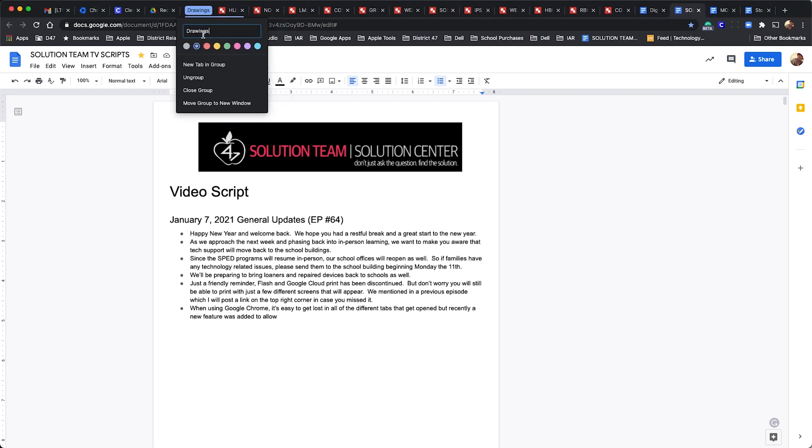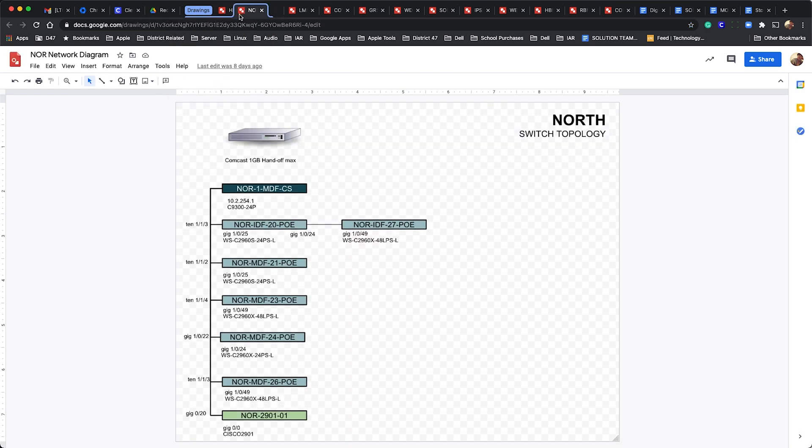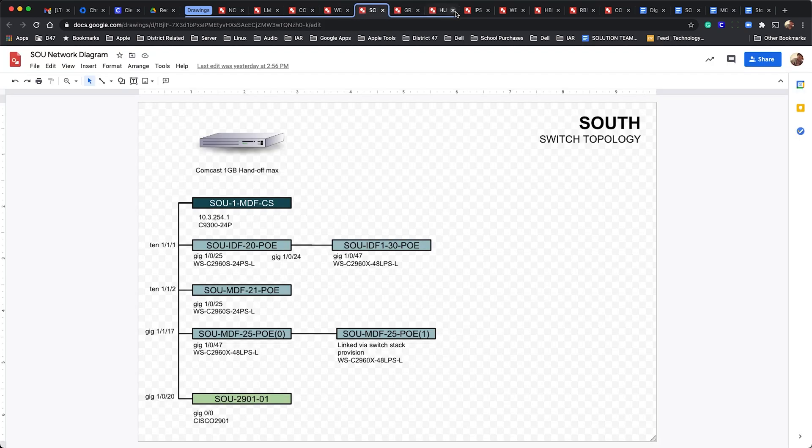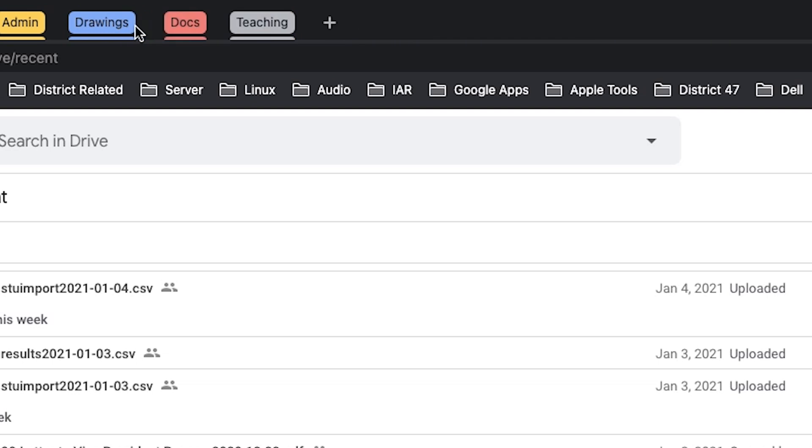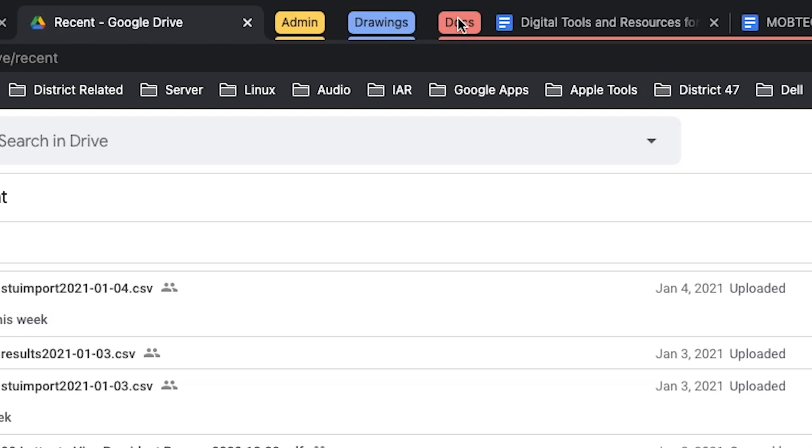Once the tab group appears, I'm able to drag and drop other similar tabs, and I do this as many times as I need to get organized. Once I have all my groups, I have the ability to hide several tabs at once with a simple click on the group. Try this new feature out! If you have other tips and tricks that you've found and want to share with others, feel free to email me or leave a comment below. Have a great day everyone!